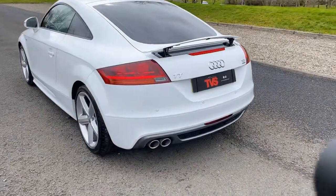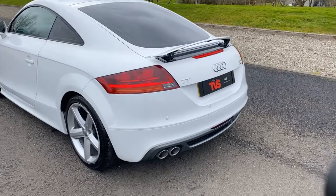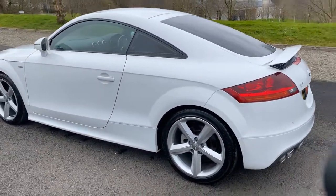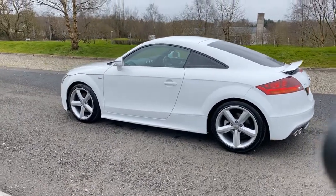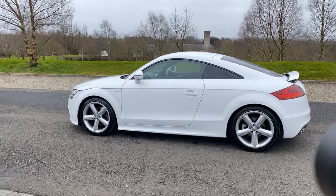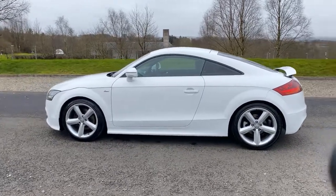The TT has a signature raisable rear spoiler. It also has parking sensors and the rear privacy glass. For any other queries, or just to book a test drive, please give us a call on 0141 376 8150. Thank you for watching.